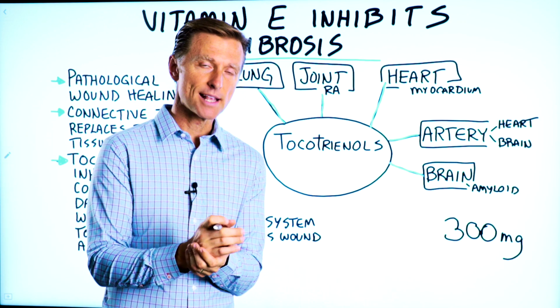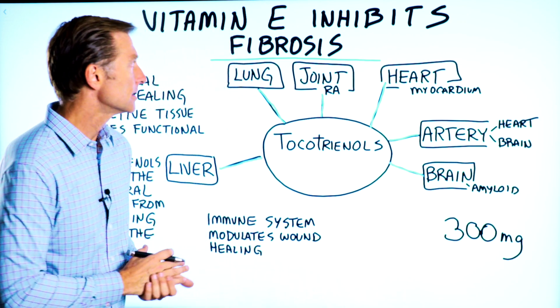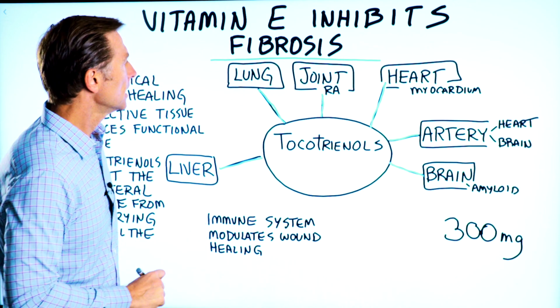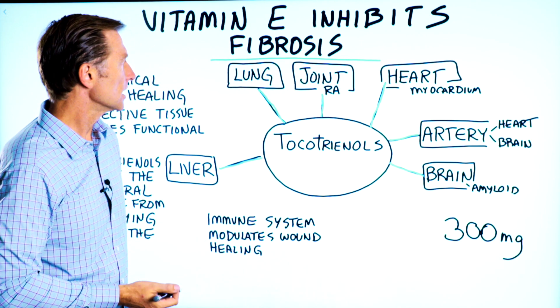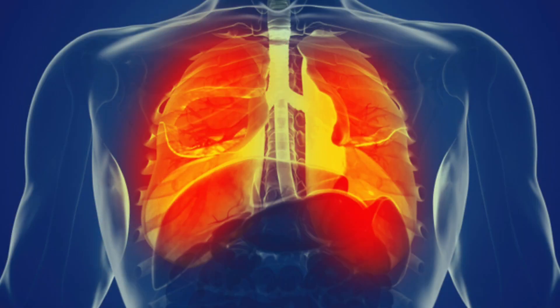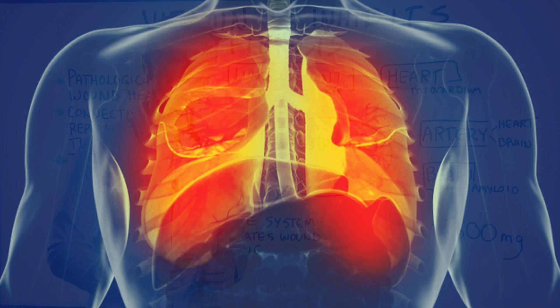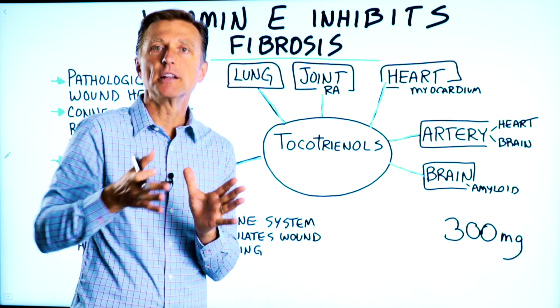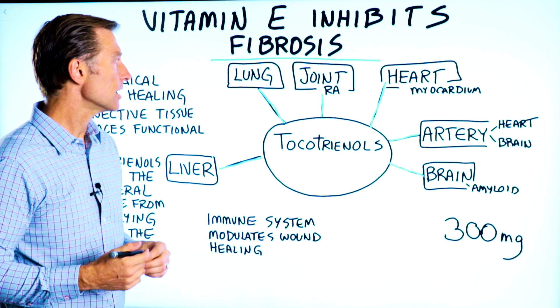So check this out. Vitamin E has the ability to inhibit fibrosis. Let me just kind of make this more real to you. You can have fibrosis in the lung as scar tissue from all sorts of problems with the lung, whether it's advanced scar tissue in the lung, which is COPD, or maybe you had a series of lung infections which created scar tissue.